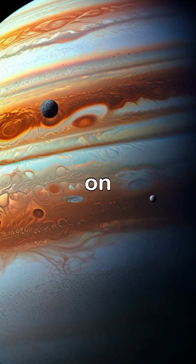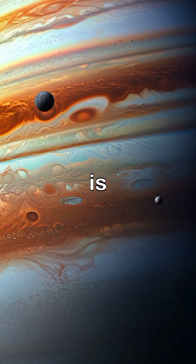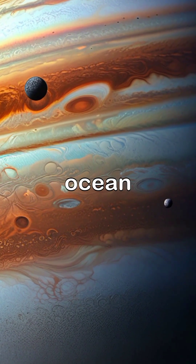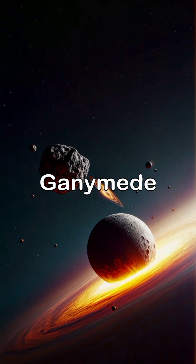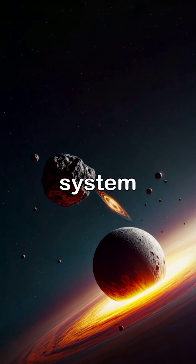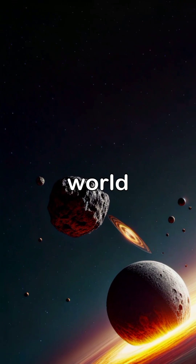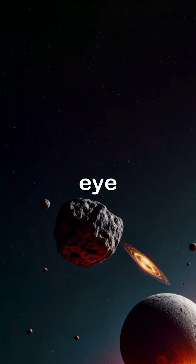As we zoom in on its many moons, we see how intriguing each one is. Io showcases active volcanoes, Europa hides a vast ocean beneath its icy crust, while Ganymede, the largest moon in the solar system, has its own magnetic field. Together, these moons reveal a world filled with wonder, all under Jupiter's watchful eye.